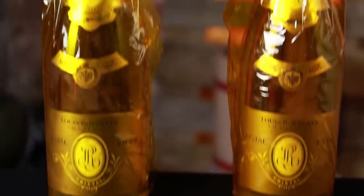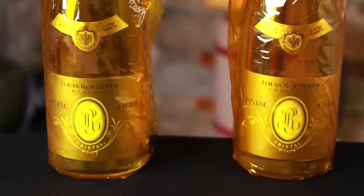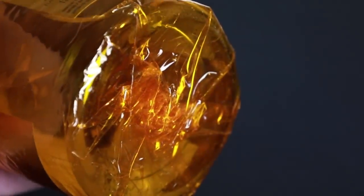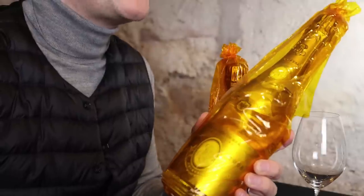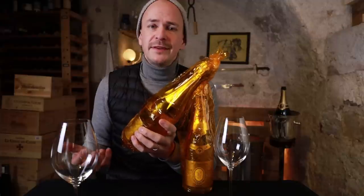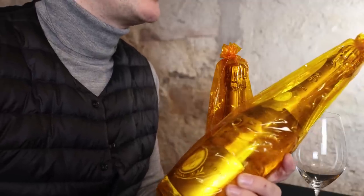Cristal's packaging really stands out because it still pays tribute to its history. Cristal was first made for the Tsar of Russia, and he asked for a clear bottle because he was scared of being poisoned. He also didn't want a punt, wanting a flat-bottom bottle because he was scared that people might hide bombs in there. So this is what the bottle still looks like. They added yellow wrapping paper in order to protect the wine from UV rays. There are no major differences in packaging between the 2008 and the 2013 vintage - they pretty much look exactly the same.